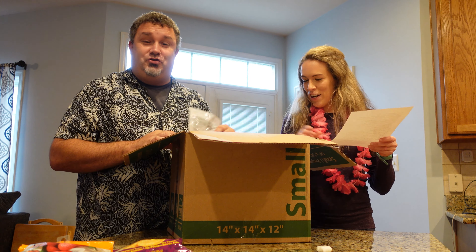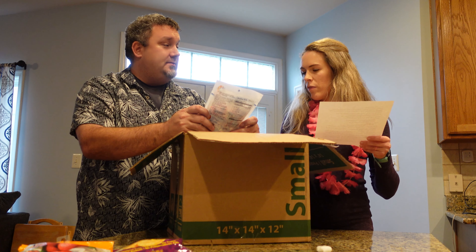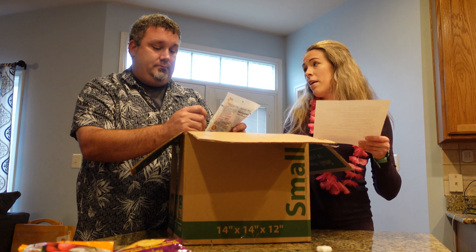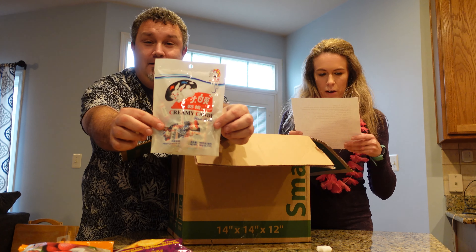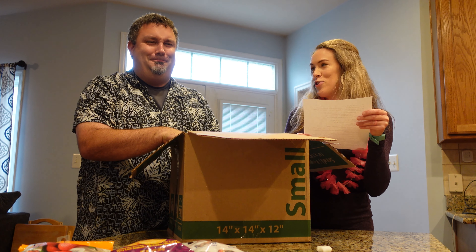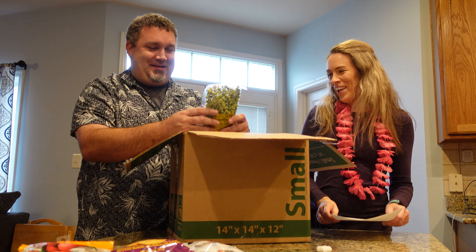There is a ton of stuff in here, Joel! Everything we've taken out has had two different languages — it definitely looks like an Asian language. I think there's a lot of Japanese culture in Hawaii, maybe other Asian too. This is creamy candy white rabbits. White rabbit — only remove the waxed paper. These appear to be soft but will stick the teeth together. Suck slowly a bit before chewing. I'm glad we have instructions on how to eat them.